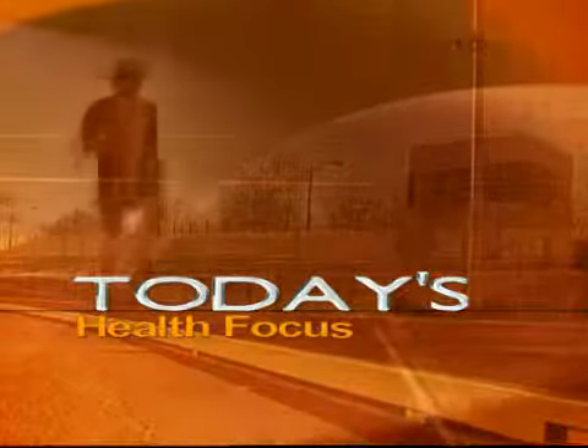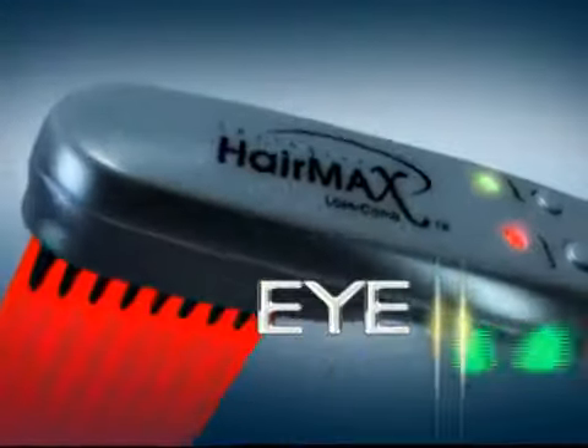On this edition of Today's Health Focus: Eye on Laser Applications.